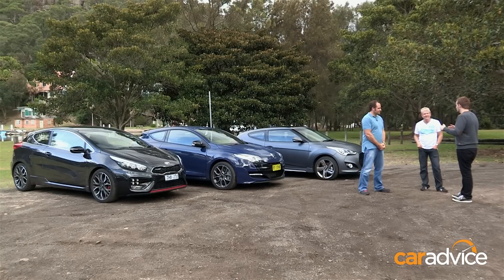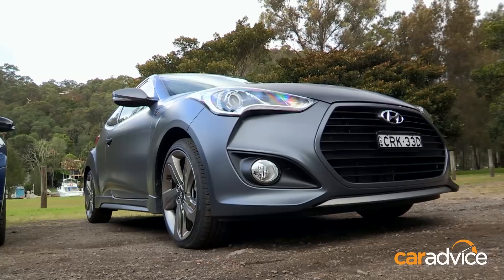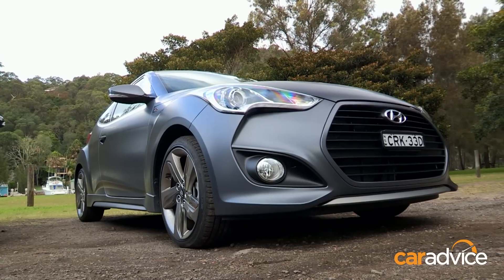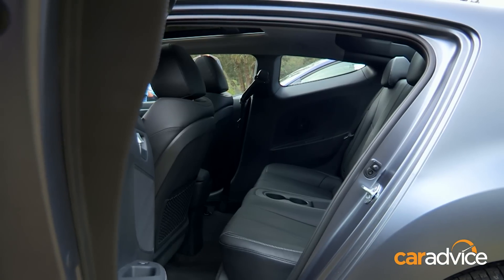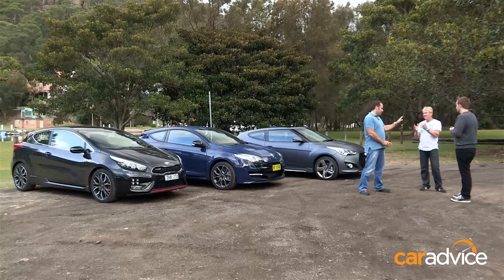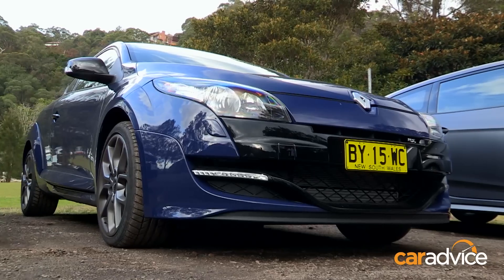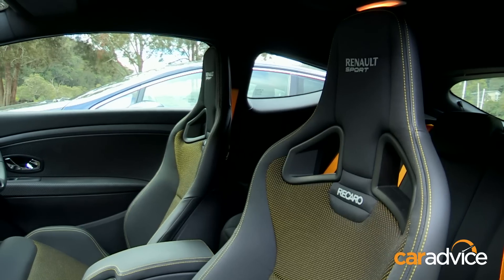We've driven all three — what do we think? The practical side of me, being a family man, means I'd have to go with the Veloster SR Turbo because it's got three doors and it's the only model here available with an automatic transmission. But if you're not being practical, that's an easy choice — straight to the RS Megane because it is just so quick.